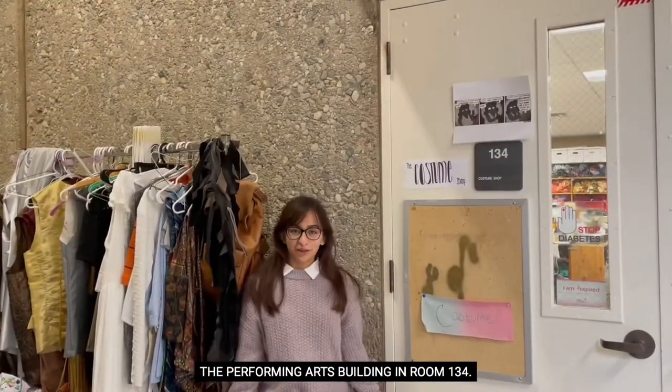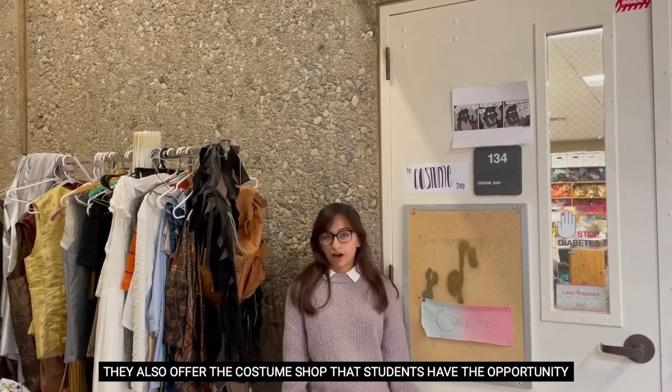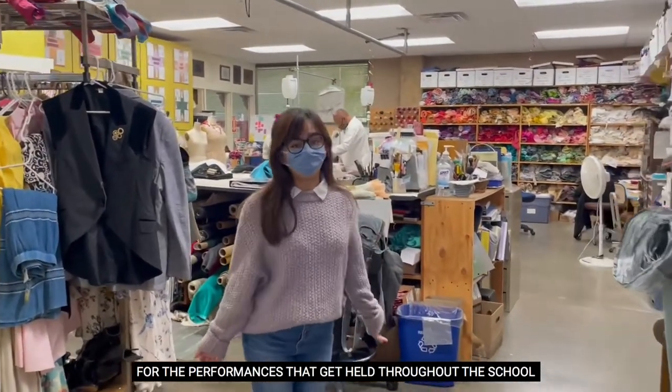Here in the Performing Arts Building in room 134 they also offer the costume shop that students have the opportunity to have part time. Here in the costume shop they make all the costumes for the performances that get held throughout the school year.